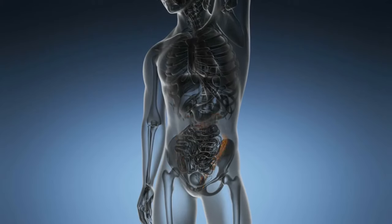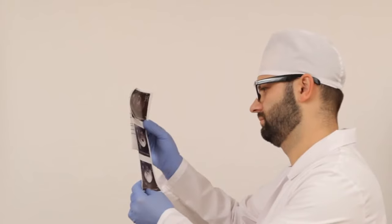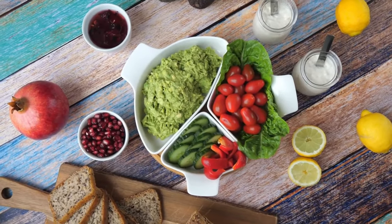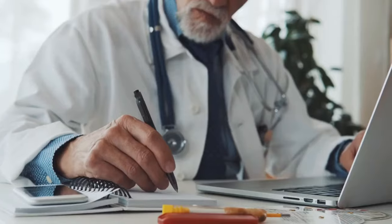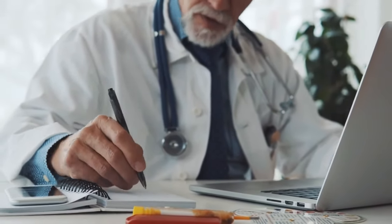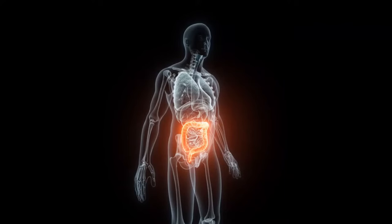Bowel prep is a process to clean out the colon as much as possible so the doctor can see the inside clearly and get good pictures. The prep may include eating a special diet, drinking up to a gallon of a liquid laxative, medicines, and sometimes enemas. You may also be instructed to stop taking certain over-the-counter or prescription medications up to a week before the test.